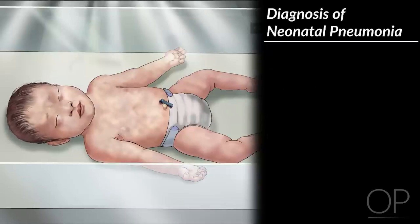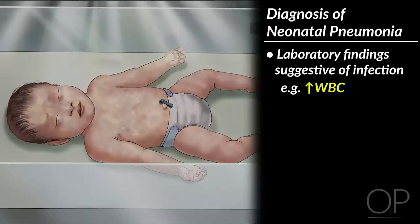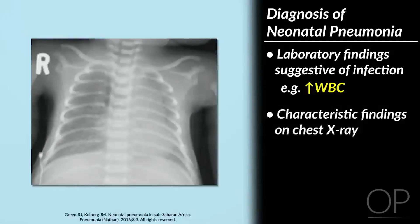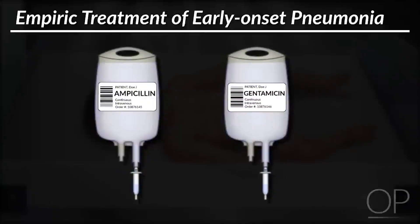Diagnosis of neonatal pneumonia is made via laboratory findings suggestive of infection, such as an elevated white blood cell count, and characteristic findings on chest X-ray, which often shows bilateral alveolar densities with air bronchograms. The empiric treatment of early-onset pneumonia is often with ampicillin and gentamicin.